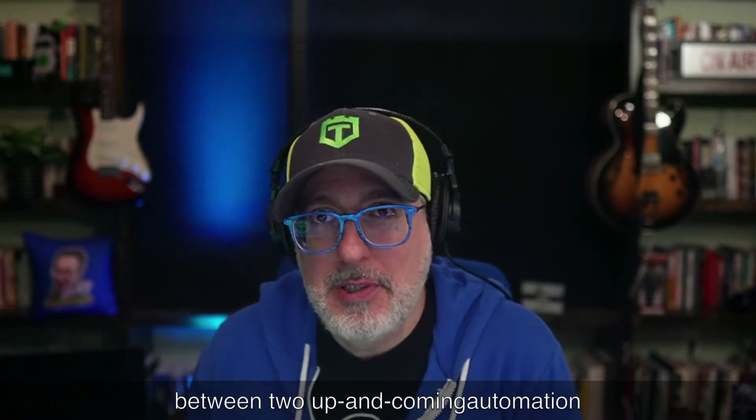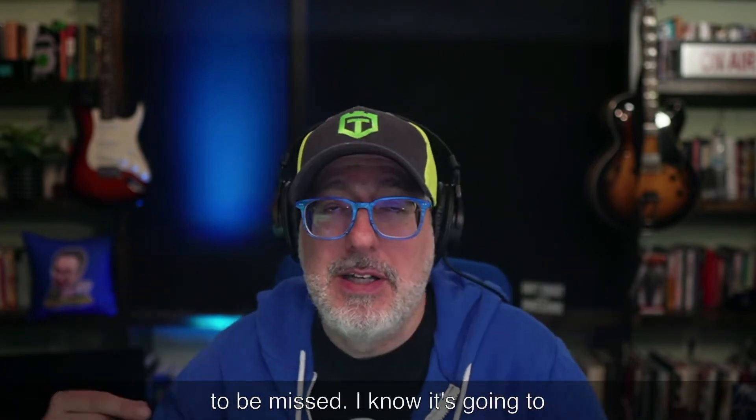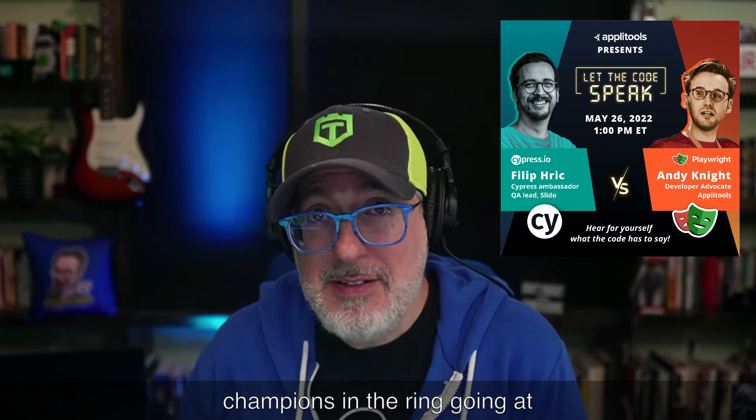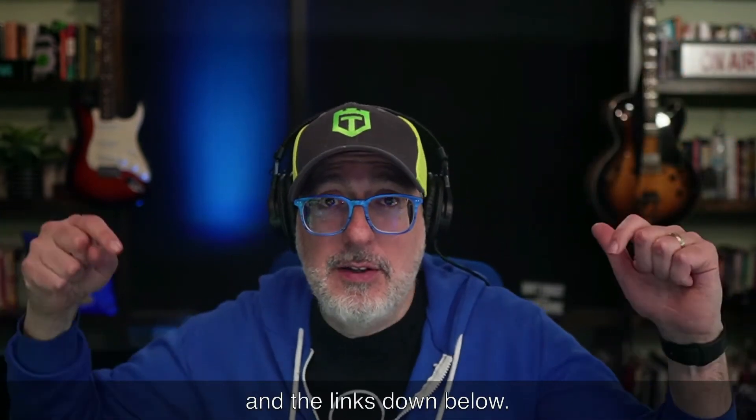So you want to see an epic battle between two up-and-coming automation frameworks — Cypress versus Playwright? Here's a must-watch webinar you need to register for right now. It's going to have Philip, who's a Cypress ambassador, representing Cypress in corner one. And in corner two, we have the one and only Andy Knight, the Automation Panda, representing Playwright. Over the past few years, both Cypress and Playwright have become major contenders for market share, with really cool features like automatic waiting, cross-browser support, and tracing. If you always get questions about which one to use, here's your chance — two heavyweight champions showing you major features and how they differ. Definitely register for this in the links down below.